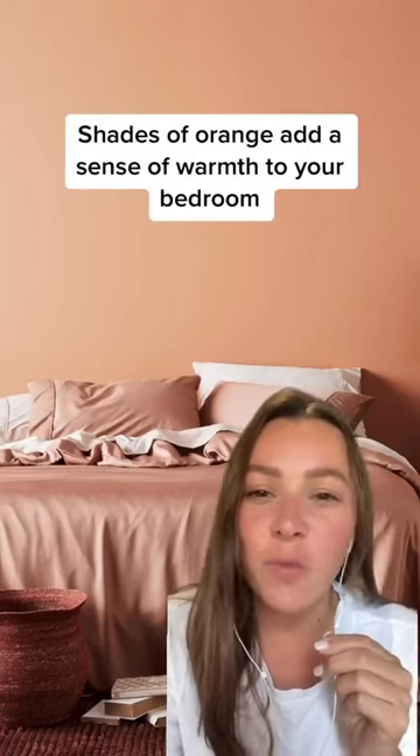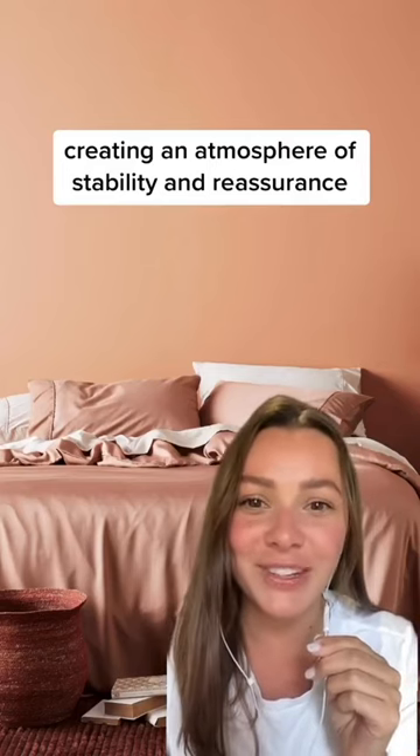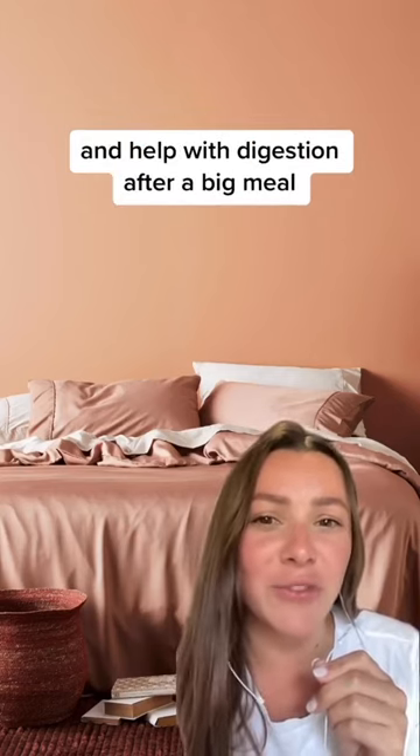Shades of orange add a sense of warmth to your bedroom, creating an atmosphere of stability and reassurance. The color orange can actually help relax your muscles and help with digestion after a big meal.